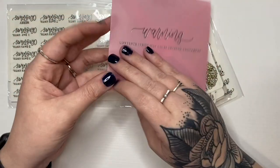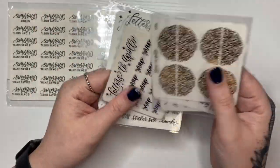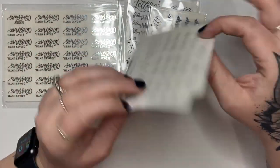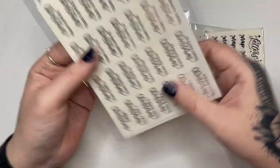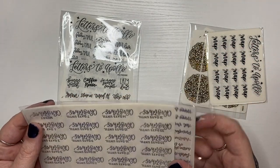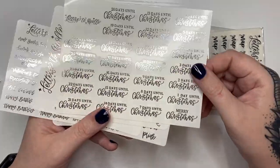It says 'warning: contents inside may cause extreme excitement' — so cute, pretty and pink and like vellum. So this is the two dollar foil grab bag. I also got the black two dollar Tuesday grab bag and then a foiled grab bag. I'll get into the bigger one. I really don't see anything wrong with this so I'm not sure if it's an oops bag. It's in silver.